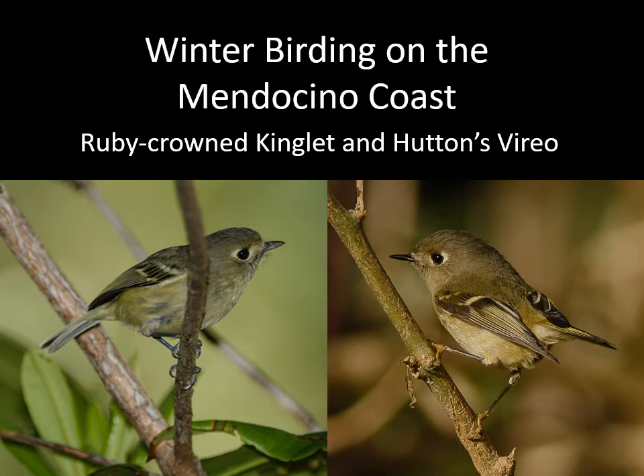This is a tutorial to help you identify two very similar birds that are fairly common on the Mendocino coast in winter. They are really tricky. One of them is quite abundant, the other is common. They both occur in the same habitat and look really similar. One is overlooked a lot because it's not a real obvious bird, but it's widespread and probably undercounted on Christmas counts. I'm talking about Hutton's Vireo and the Ruby-crowned Kinglet.